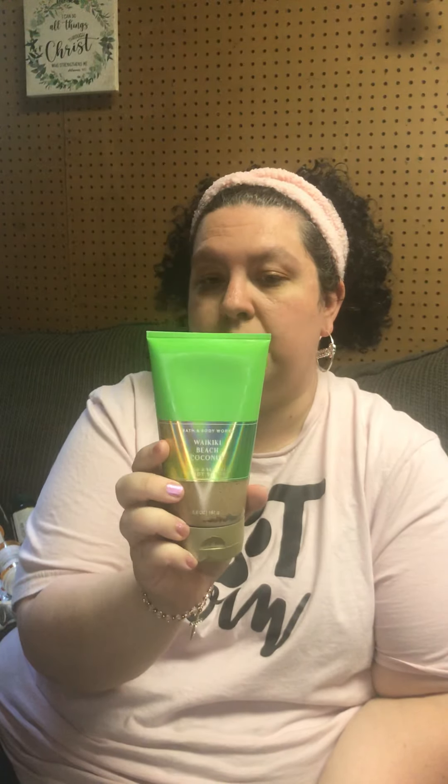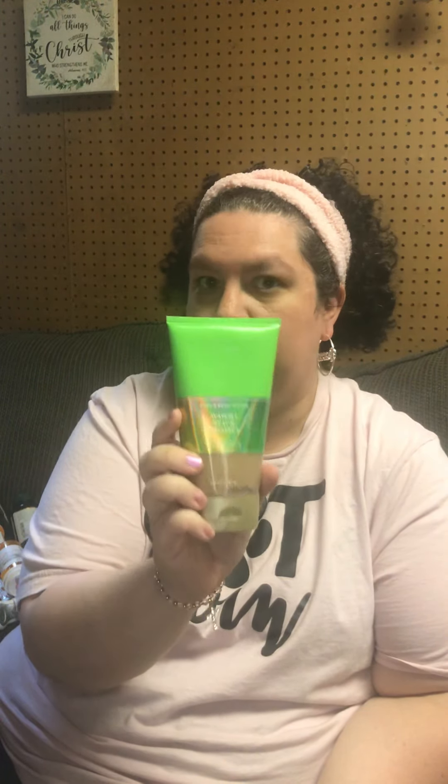I got the sand and sea salt body scrub. I have not tried the sand scrubs yet but I'm very excited to try it.